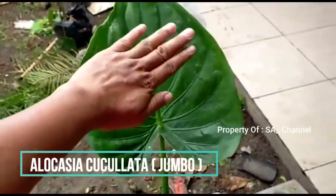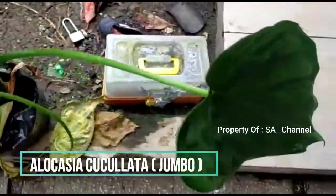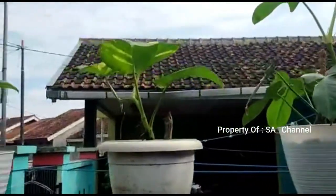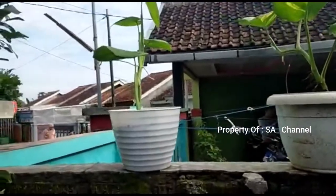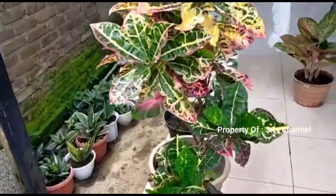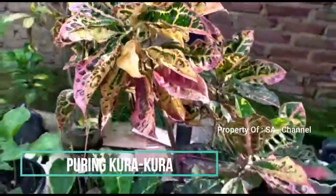Besar ini, tangan cuma segede gini, ini jumbo. Daun barunya aja udah gede lebih dari tangan. Ini yang lagi dijemur ada violin. Ini sirih merah, sirih gading, yang ini pilo, lupa lagi namanya.